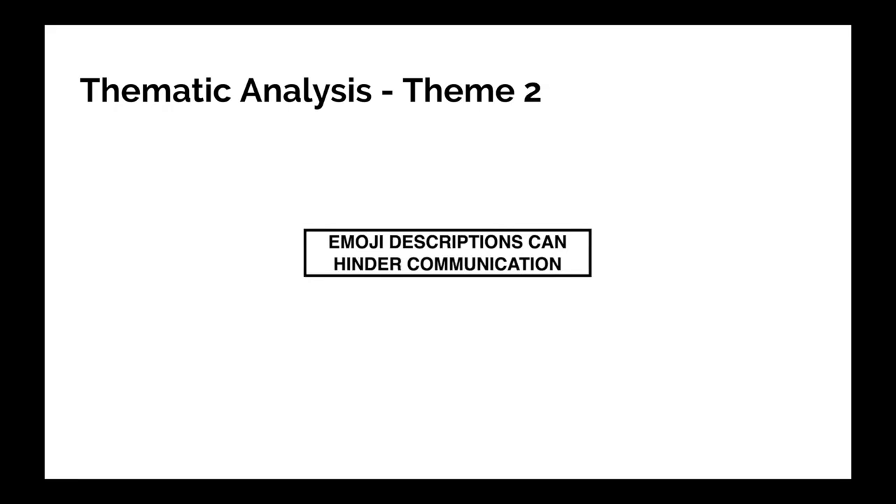The next theme is that emoji descriptions can hinder communication. On a screen reader, emoji descriptors output as speech or braille, and this can sometimes be an issue. Participant 2 said: 'The labels are okay, though a little too verbose at times.' For complex emoji this is a problem, and it kind of defeats the point of emoji, which are supposed to quickly convey information.